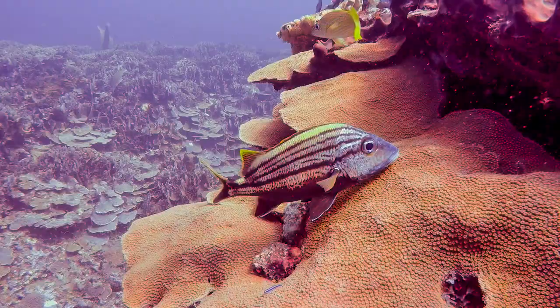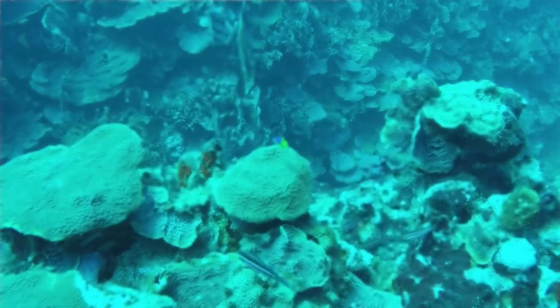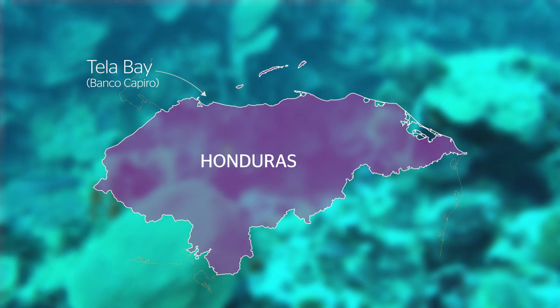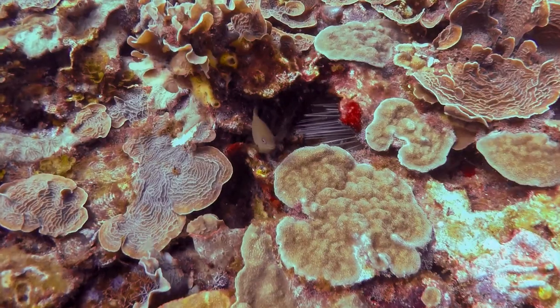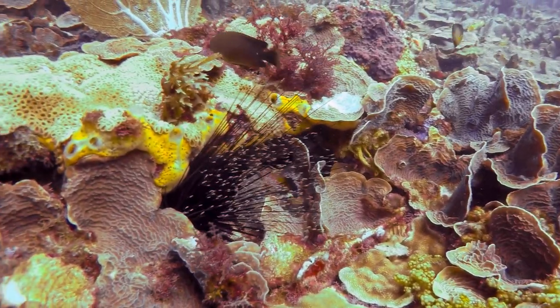The reef system that we have in Tela Bay is called Banco Capiro, and it is possibly the healthiest reef system in the Caribbean today. We're looking at three times the amount of coral. It was only discovered to scientists in about 2010-2011. We think that one of the key reasons that the reefs in Tela are so healthy is because they have very high populations of the long-spine sea urchin.